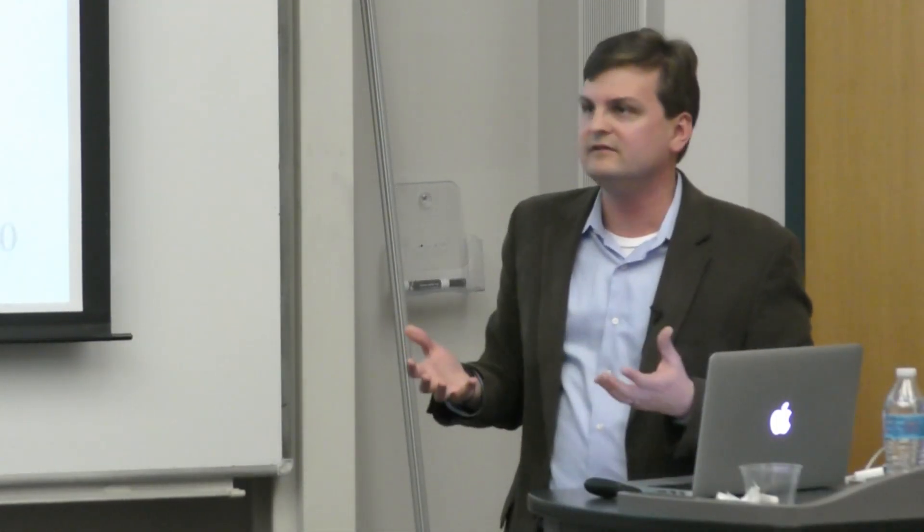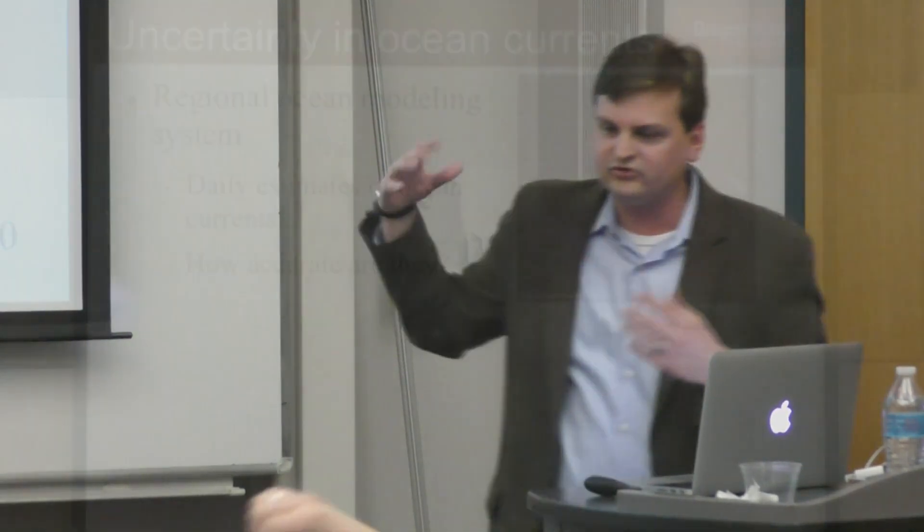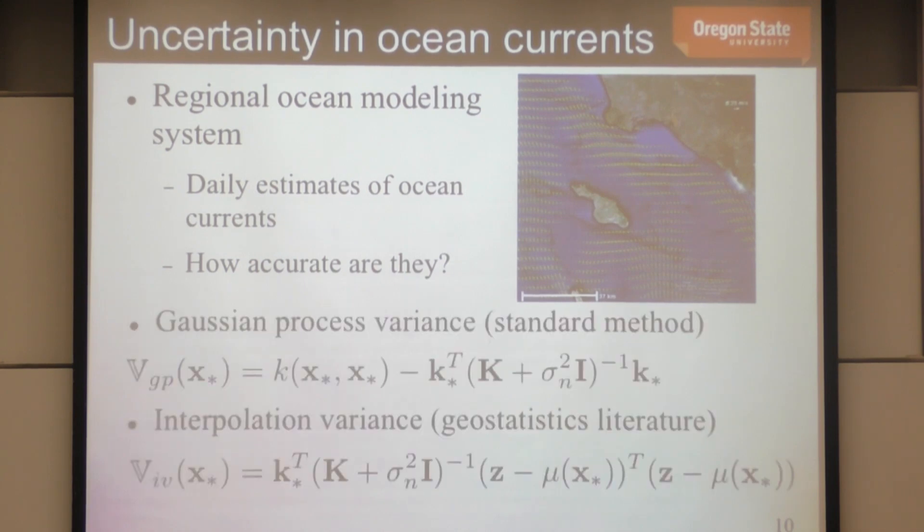We need models of what the ocean currents are doing. You can download those from the Regional Ocean Modeling System (ROMS), which gives daily estimates based on satellite data, buoy data, and data from autonomous vehicles — fairly well-refined. But it doesn't tell you how accurate those estimates are — what the uncertainty is. So we use data-driven methods from machine learning to estimate those uncertainties.